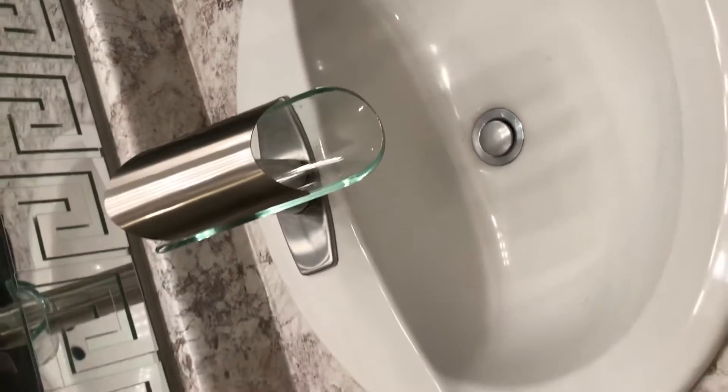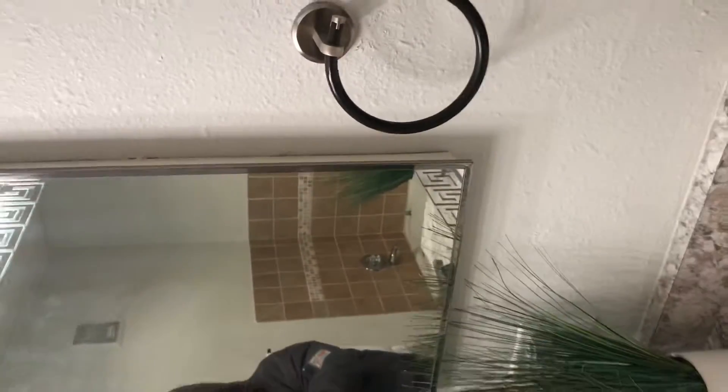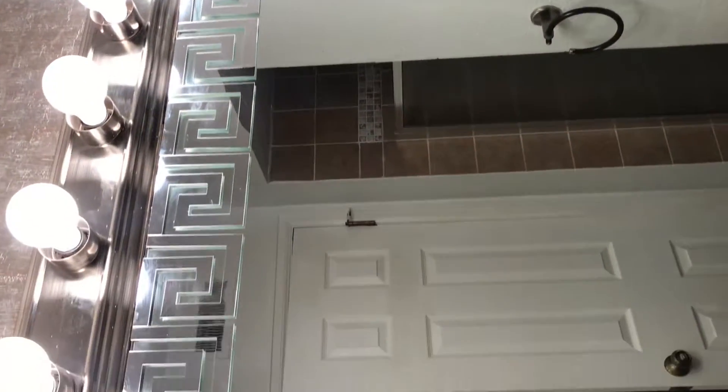The bathroom has that same cool floor on it. Good counters, pretty cool little sink. Have your shower over here. That is a cabinet. Full mirror. And again, this is paint.